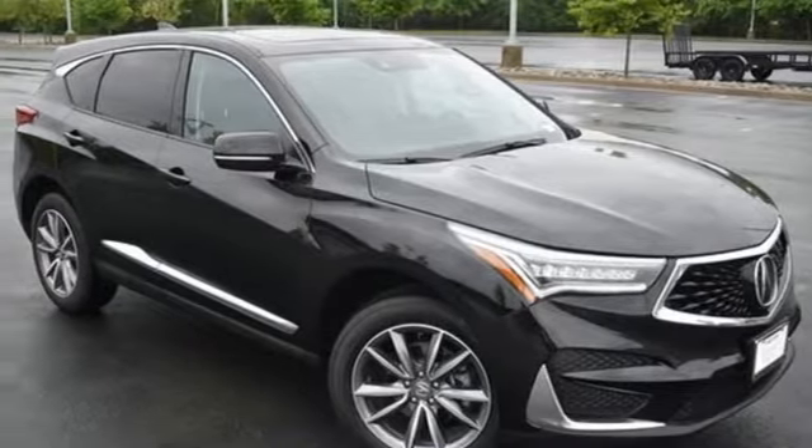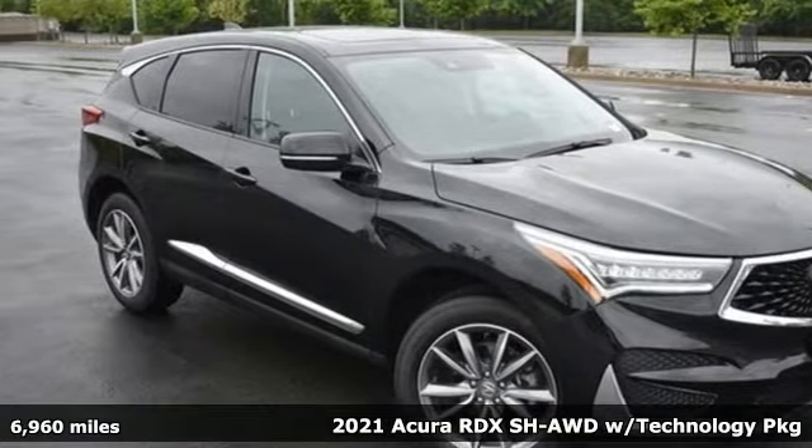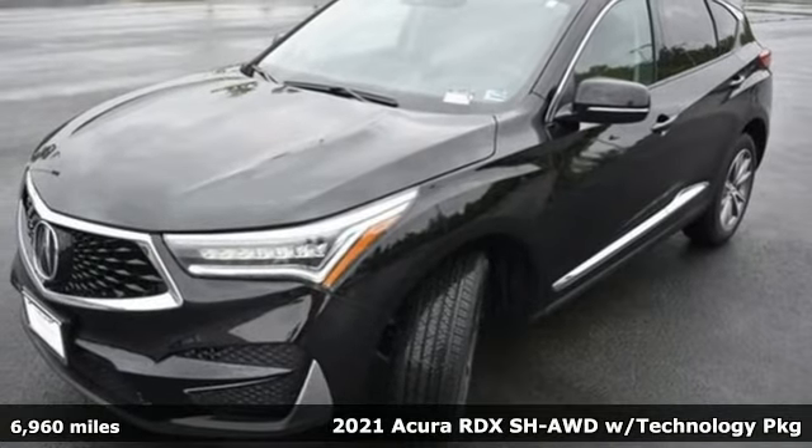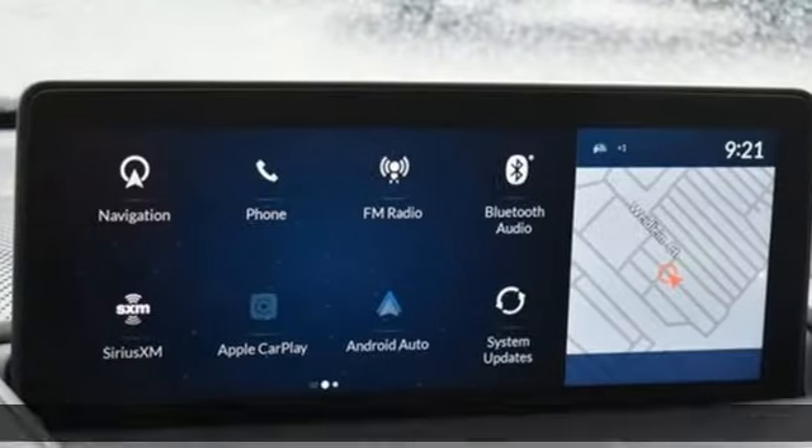It's a 2021 Acura RDX. It's ready to shoulder your everyday burdens with sophistication and class. It comes with all the amenities you need.